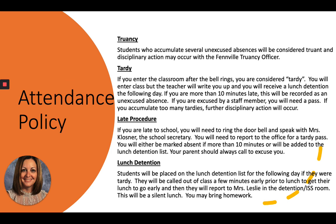Attendance policy. Truancy: students who accumulate several unexcused absences will be considered truant and disciplinary action may occur. Tardy: if you enter the classroom after the bell rings, you will be considered tardy. You still enter the class, the teacher will write you up, and you will receive a lunch detention the following day. If you are more than 10 minutes late, this will be recorded as an unexcused absence. If you accumulate too many tardies, further disciplinary action will occur.